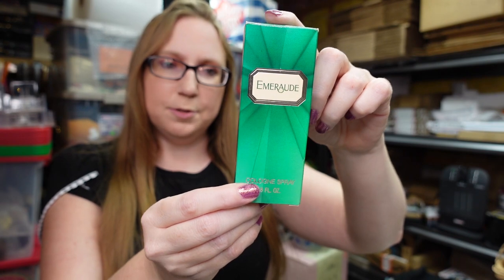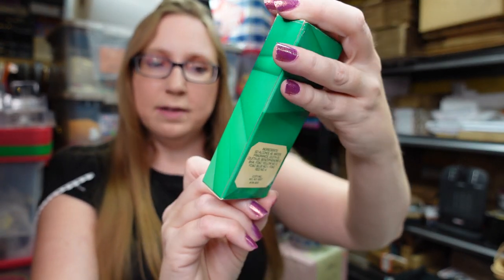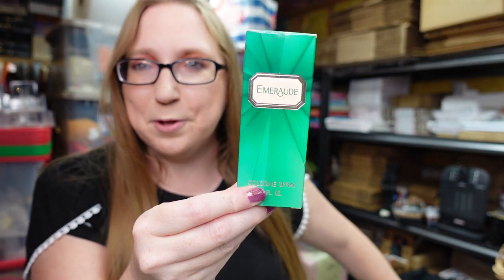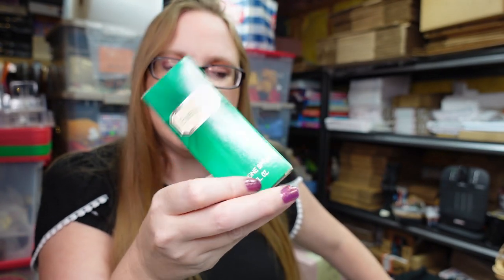Next thing I have is a bottle of perfume. This is an older perfume called Emerald, it is by Cody, 0.8 fluid ounce. This also came from an auction, like a box lot of beauty items. Unfortunately this fragrance isn't really worth much — I have it listed as a buy it now for $9.99.